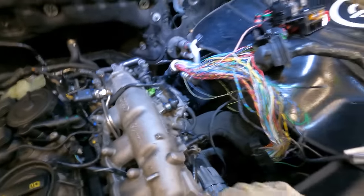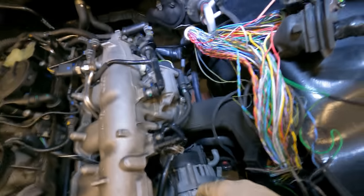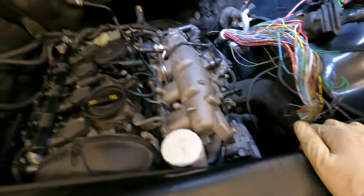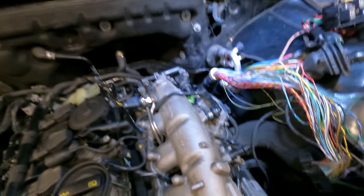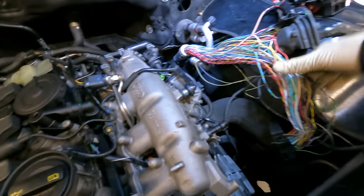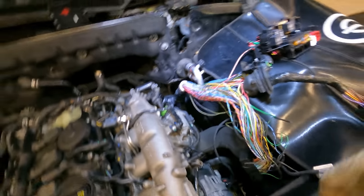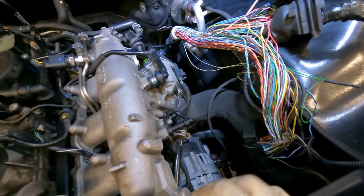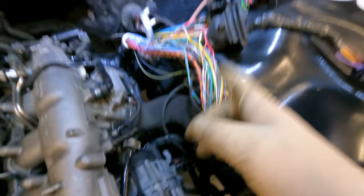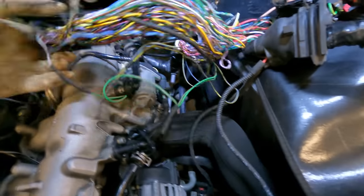We scanned the vehicle and had all those codes throughout the car. We found the harness damaged in multiple locations. The codes kept setting but then kept clearing and going passive. Every time we would grab the harness — usually mounted up here — it would set the codes, and the more we fiddled around with the harness, the codes would go away. So we knew there was an issue with this harness.